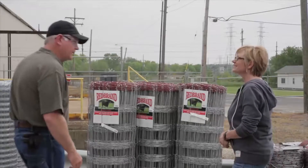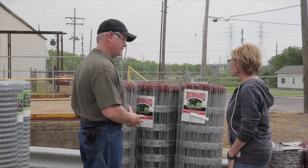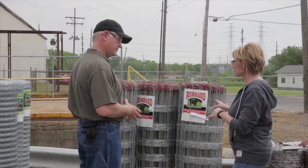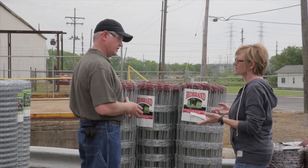Why Redbrand? Can I help you with anything? Hi. Yes, I need vents for a project, but I have no idea where to begin. Can you tell me a little bit about this product line versus others I've seen in different stores?